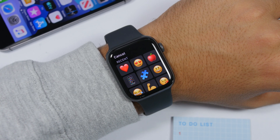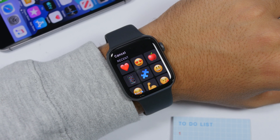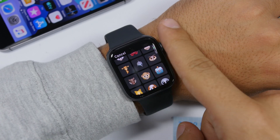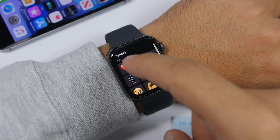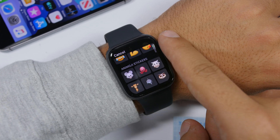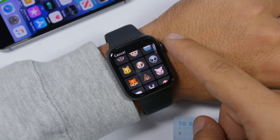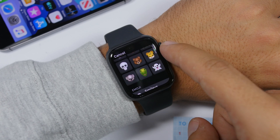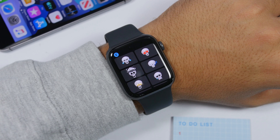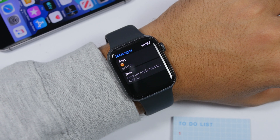On watchOS 6 you can use Animoji stickers. Apple has put Animoji stickers right on the Apple Watch. When you're typing a message, just go to the emojis, scroll down, and you will have your Animoji stickers. You can use any of them in your iMessages.